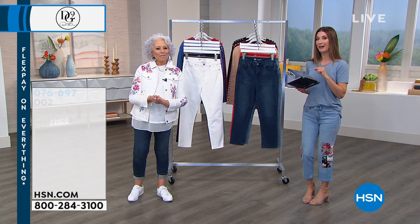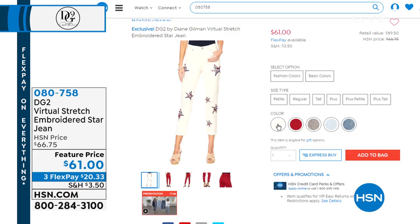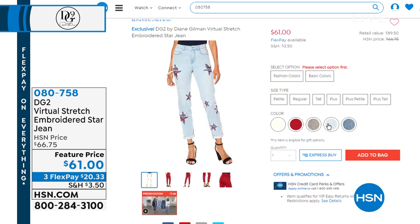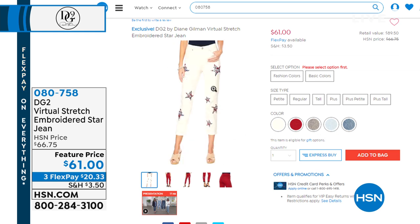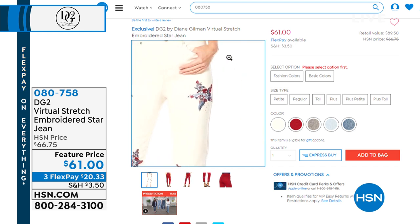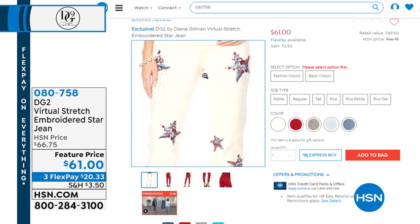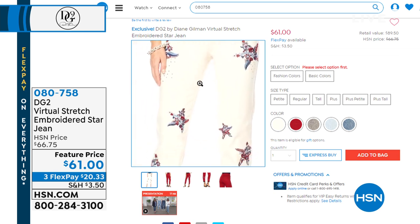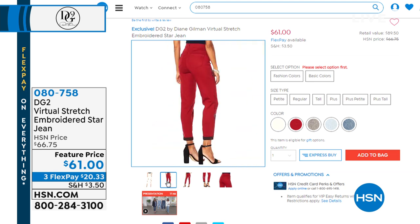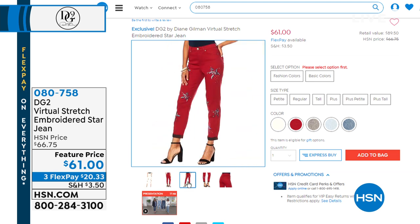I want you to see what's coming up, because I fell in love with these jeans when I got to see them. They're so artistic. It's a star design, but the actual star shape is made up of beautiful floral inspiration. It's got lots of little razzle dazzle — heat-set studs — and just the right amount of novelty to jazz up your jeans in that perfect DG2 style. This is the embroidered star jean.